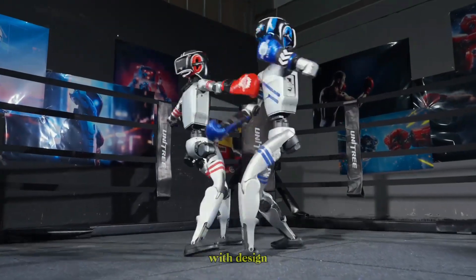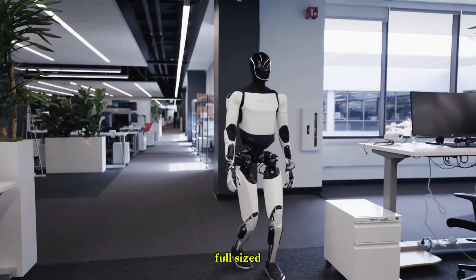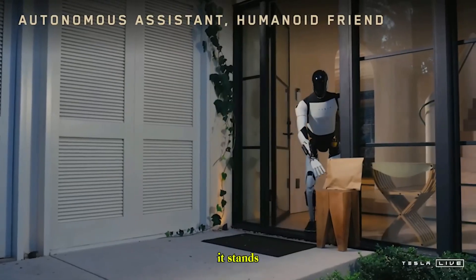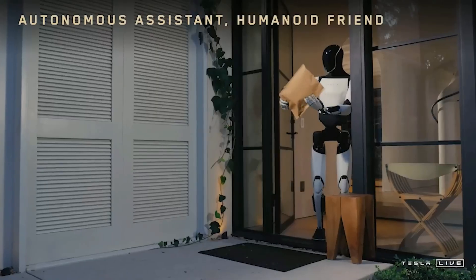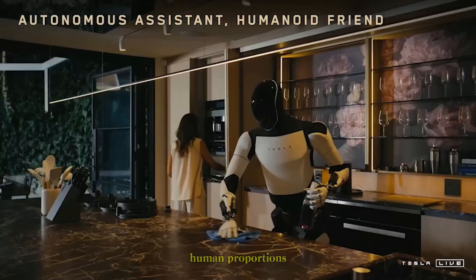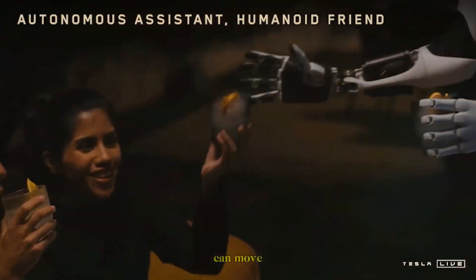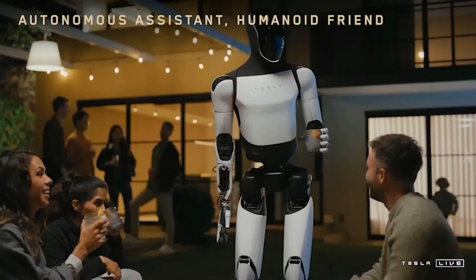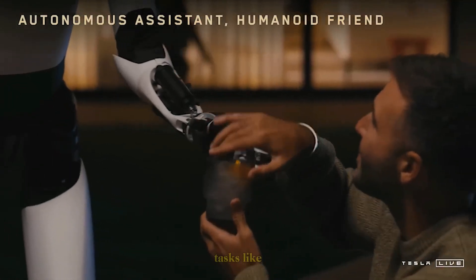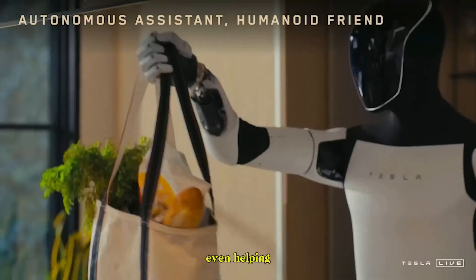Let's begin with design and build. Tesla's Optimus, often called the Tesla Bot, is a full-sized humanoid robot. It stands about 1.73m tall, weighs 56kg, and has been designed to mirror human proportions. Tesla's vision is clear: build a robot that can move and work in spaces designed for humans, handling physical tasks like carrying objects, assisting in factories, or even helping at home.